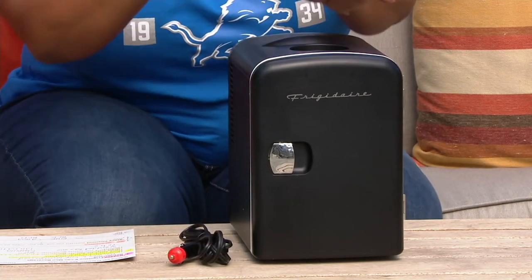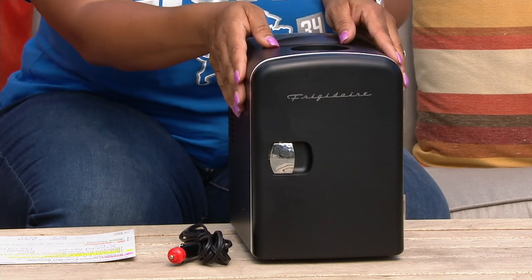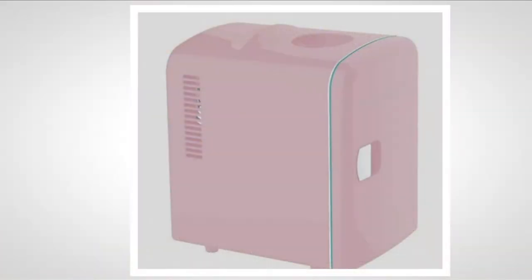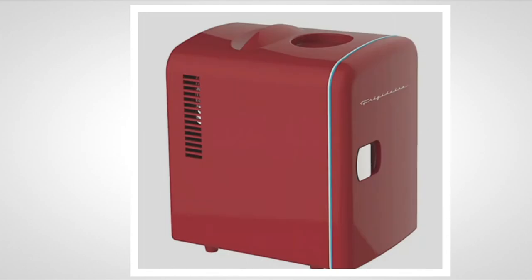So let me show you the colors again. Black has been the most popular color today — that's the one I have here. We also have pink; I just love that pink color, I think it's cute. And remember, not just for beverages — you can put your food, your snacks in here. There's black, and then aqua, and then red.